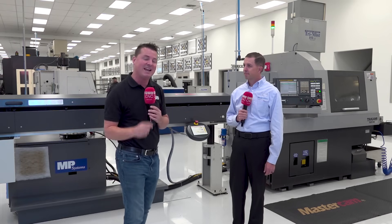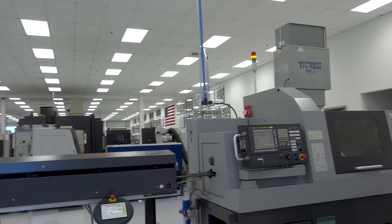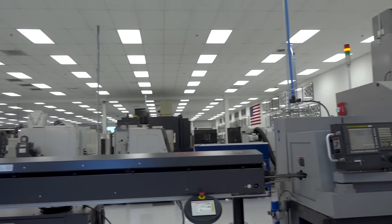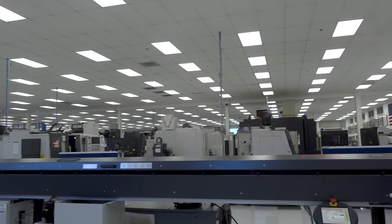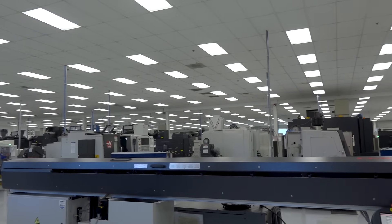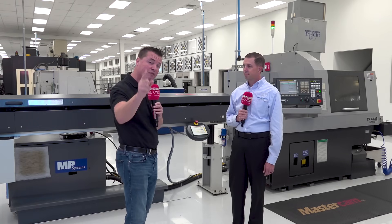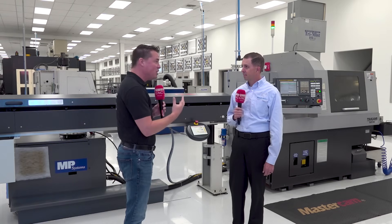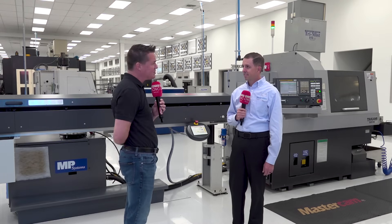I'm with Brian today. We're at Roush Yates, and they have a unique twist on how it's working for them. We're standing in front of a Tsugami and an Edge bar feed. Brian's going to describe how they, in a world of Swiss and high production, have decided to utilize it in a more high-mix, low-volume kind of way — and how that might work for you in a partnership as well. Brian, you've decided to twist this all around like a pretzel. How are you utilizing the Tsugami?